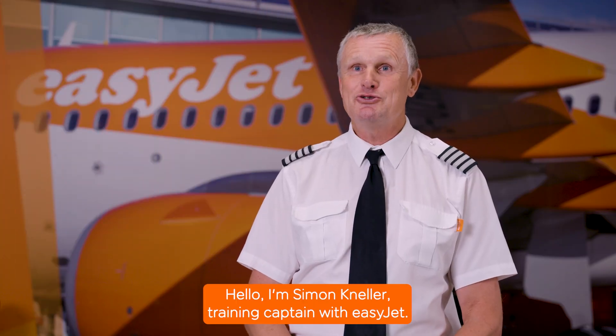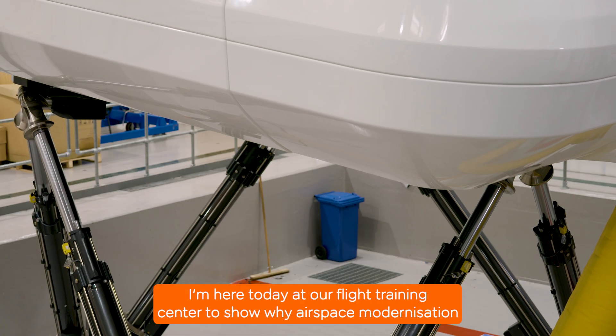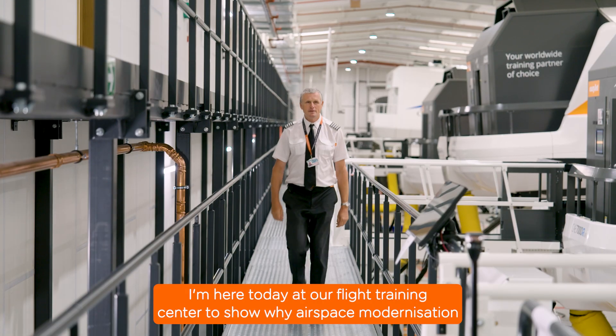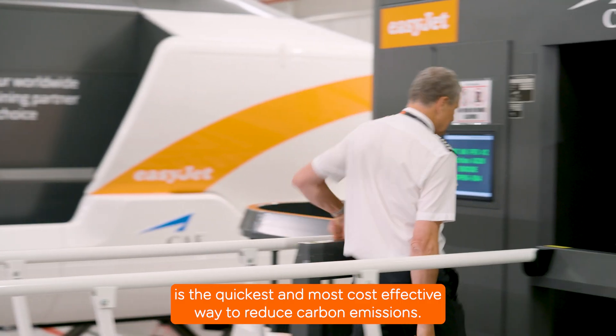Hello, I'm Simon Neller, Training Captain with EasyJet. I'm here today at our Flight Training Centre to show why airspace modernisation is the quickest and most cost-effective way to reduce carbon emissions.